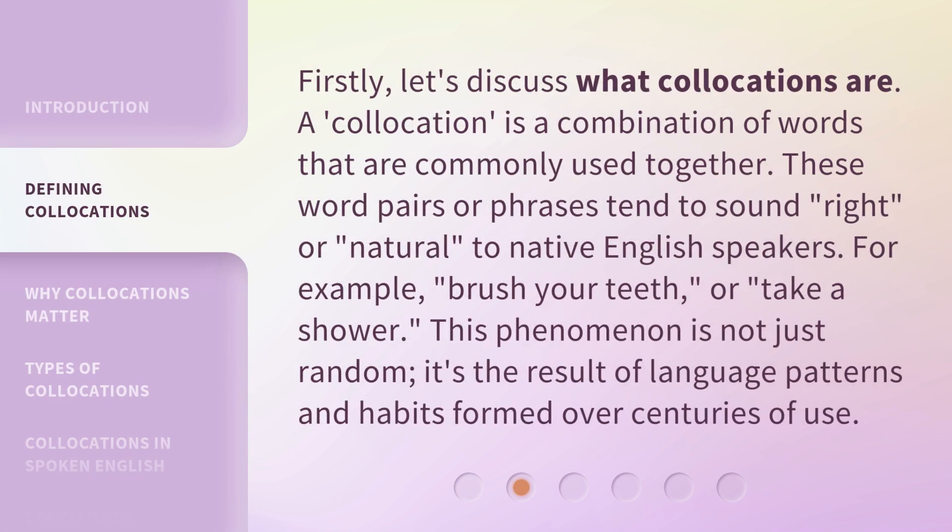Firstly, let's discuss what collocations are. A collocation is a combination of words that are commonly used together. These word pairs or phrases tend to sound right or natural to native English speakers. For example, 'brush your teeth' or 'take a shower.' This phenomenon is not just random — it's the result of language patterns and habits formed over centuries of use.